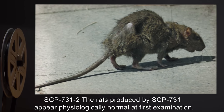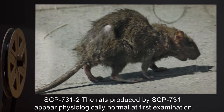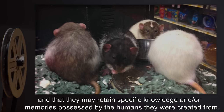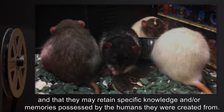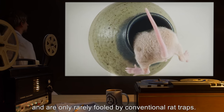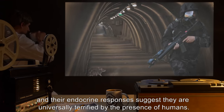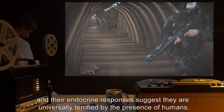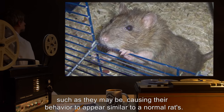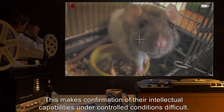Addendum SCP-731-2: The rats produced by SCP-731 appear physiologically normal at first examination. However, evidence suggests that they possess an unusually high level of intelligence, and that they may retain specific knowledge and/or memories possessed by the humans they were created from. SCP-731-2 have proven extremely adept at overcoming puzzles and other challenges, and are only rarely fooled by conventional rat traps. SCP-731-2 avoid human contact wherever possible, and their endocrine responses suggest they are universally terrified by the presence of humans. When kept under observation in a laboratory setting, this fear appears to override much or all of their higher brain functions, causing their behavior to appear similar to a normal rat's. This makes confirmation of their intellectual capabilities under controlled conditions difficult.